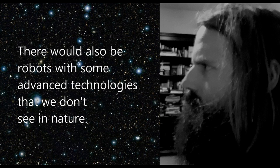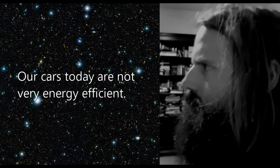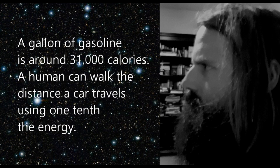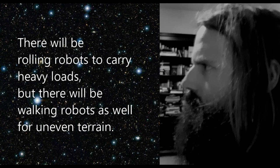There would also be robots with some advanced technologies that we don't see in nature. Some will have wheels on smooth surfaces, and some will use rockets for air travel. Our cars today are not very energy efficient — a gallon of gasoline is around 31,000 calories, and a human can walk the distance a car travels using one-tenth the energy. The roads also require energy to maintain. There will be rolling robots to carry heavy loads, but there will be walking robots as well for uneven terrain.